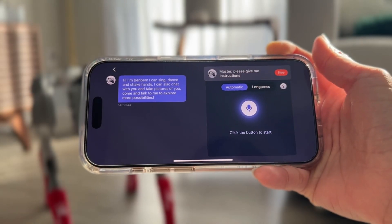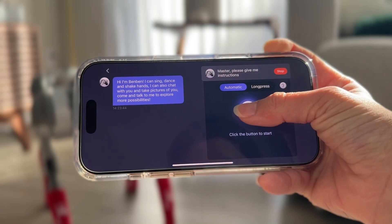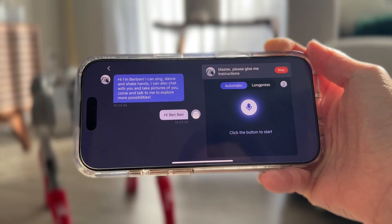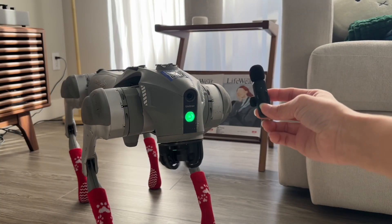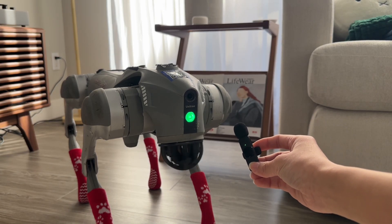ChatGPT integration. Here's where it gets really futuristic. Connect it to Wi-Fi and you can have full-on conversations with it, powered by ChatGPT. Imagine having your very own robotic companion that you can talk to anytime. "How are you doing today, Benben?" "I'm doing positively awesome today — wagging my tail and ready for some fun."